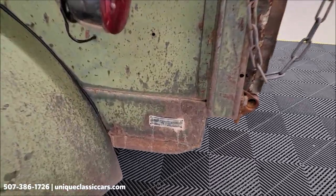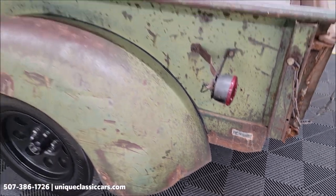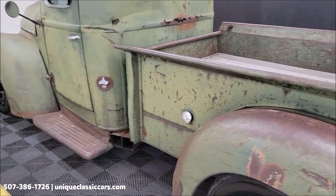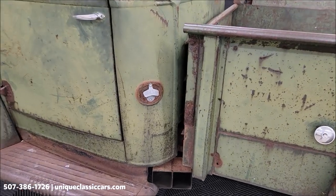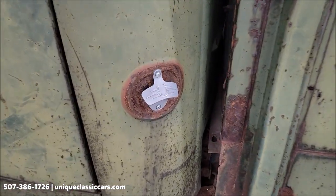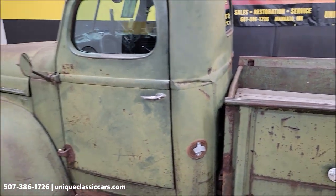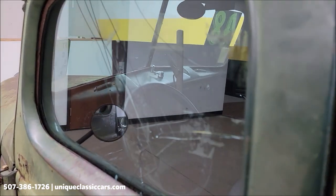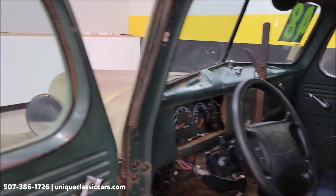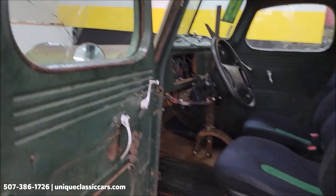It still has the original tags from International Harvester and also the cowl tag — the data plate underneath the hood. You'll be able to see that in the still pictures. How about a bottle opener? A little tailgating — you never know when you might need that bottle opener. Go ahead and check out the interior on this truck.